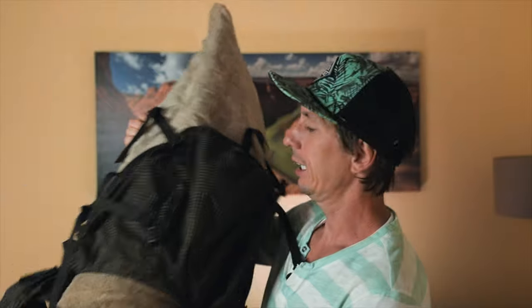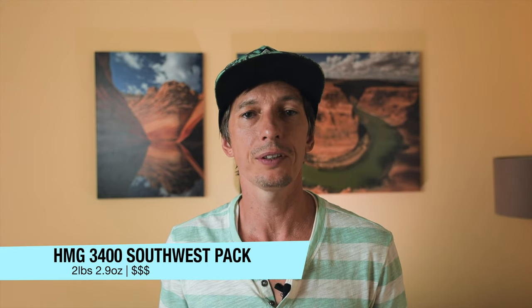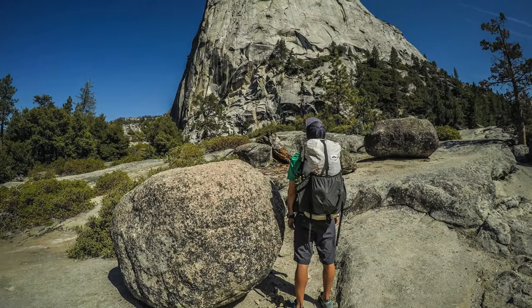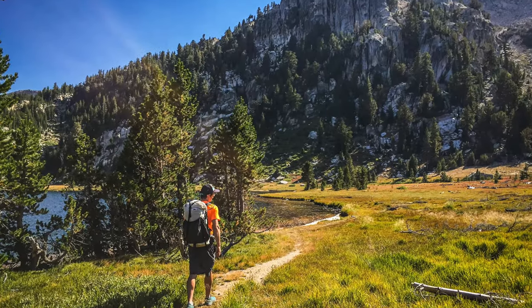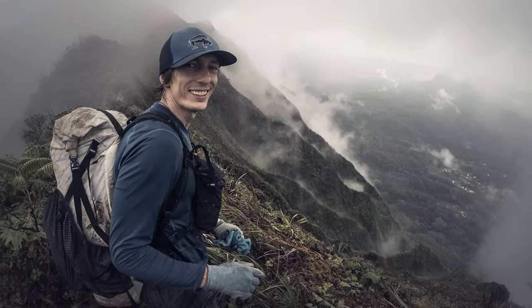My backpack of choice is a very old Hyperlite Mountain Gear 3400 Southwest pack, which is a 55-liter pack. I've used it for more than six years, usually on two to three day backpacking trips, and it still holds up. I used to have an Osprey 65-liter pack but it was just too much for me, so I dialed down to a lighter pack like this HMG and it worked perfectly.